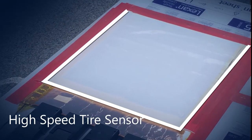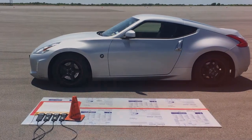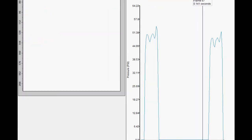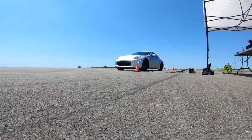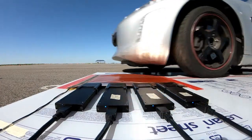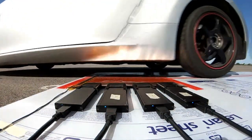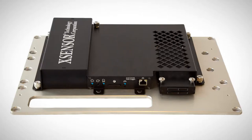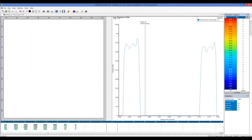Exsensor developed the new high-speed tire sensor to provide tire design and test engineers with accurate tire footprint pressure data on a time scale of milliseconds during dynamic testing. The tire pressure mapping system is a turnkey solution consisting of sensor, custom, and standalone data logger and software toolkit for analysis.